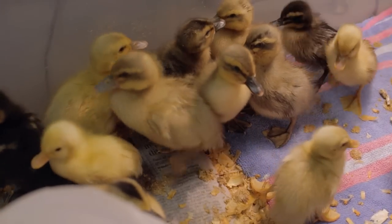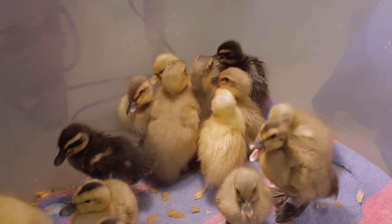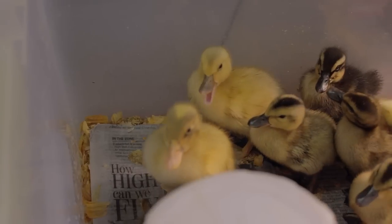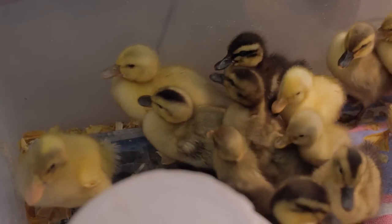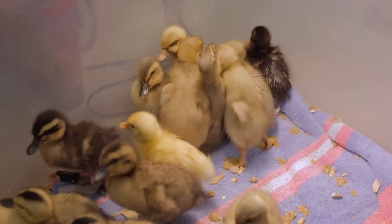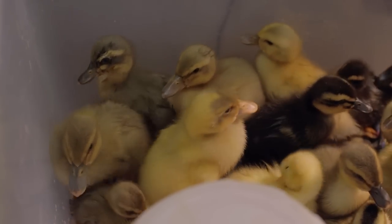We hatch ducklings in my classroom every year. When we first started out, we would maybe get about 10 eggs and maybe 2 or 3 would hatch. As we learned to regulate the incubator, we'd maybe get more — 6, 8. And the students have become quite successful because we actually hatched 22.